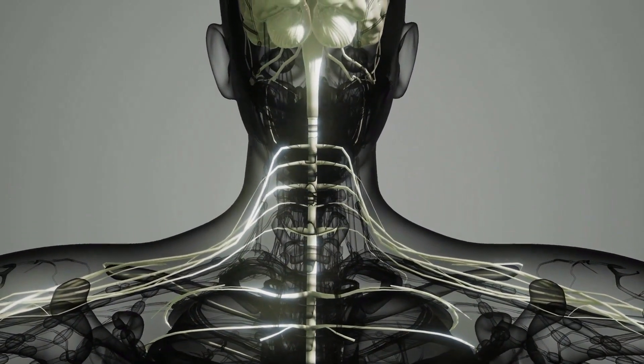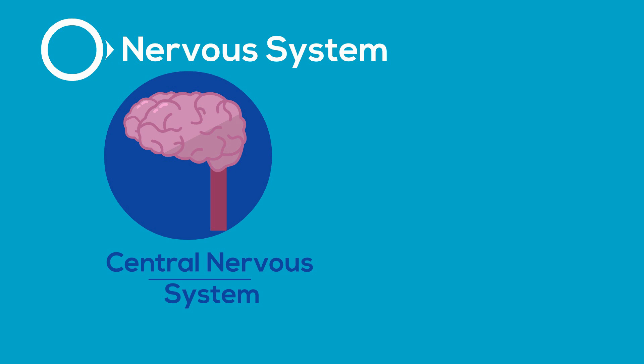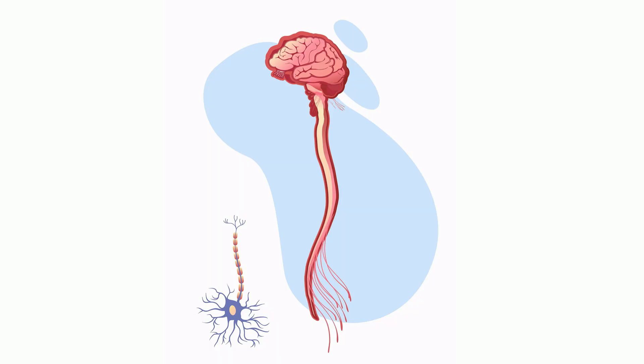This system can be separated into two main groups: the central nervous system and the peripheral nervous system. The central nervous system contains your brain and spinal cord.